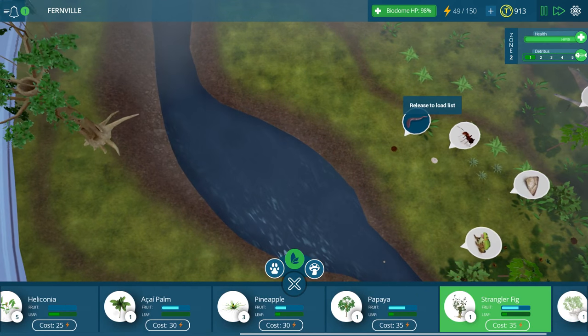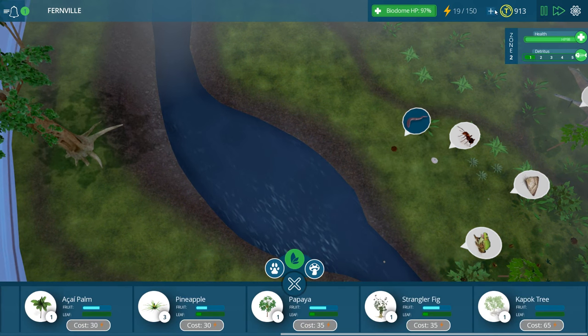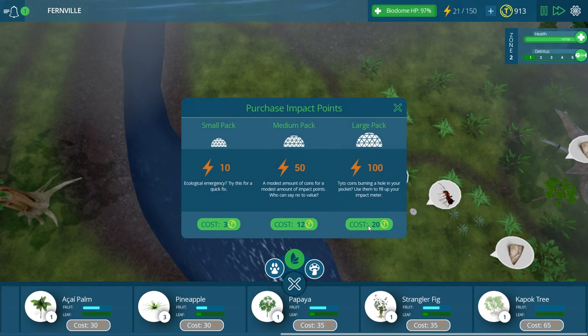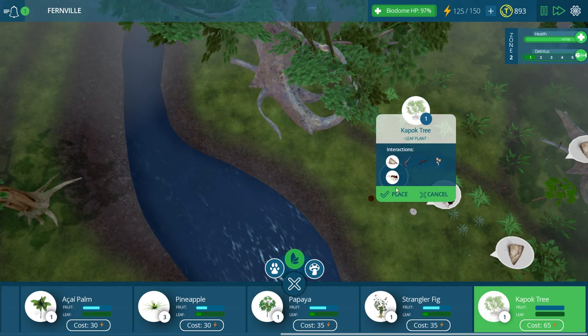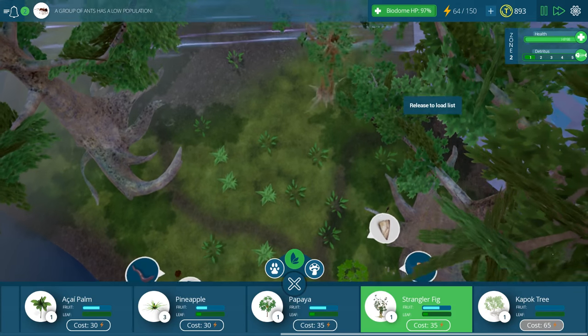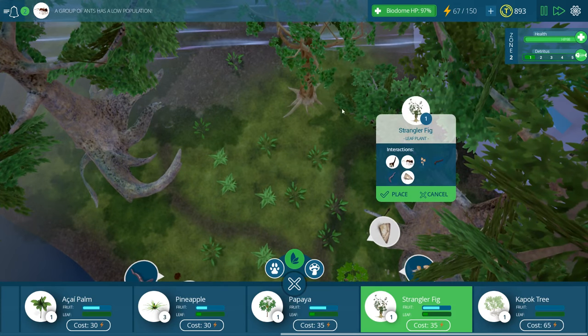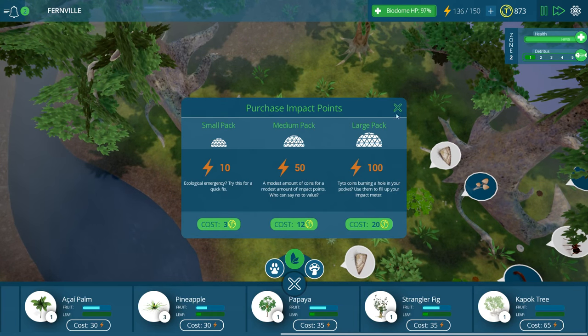Maybe another strangler fig over here, maybe one of the really big ones. Kapok trees - let's add in another one of these guys over here. Maybe another strangler fig back here. Maybe a lot of strangler figs because we are about to try to add in some big big herbivores.